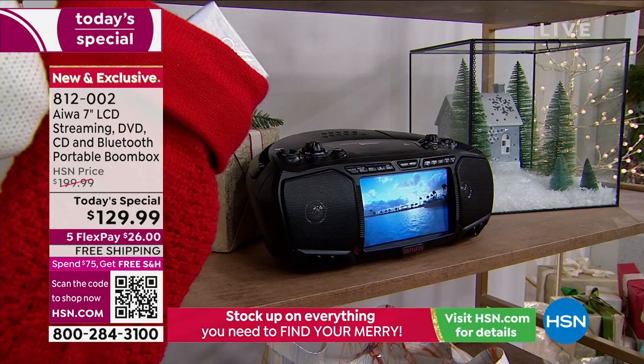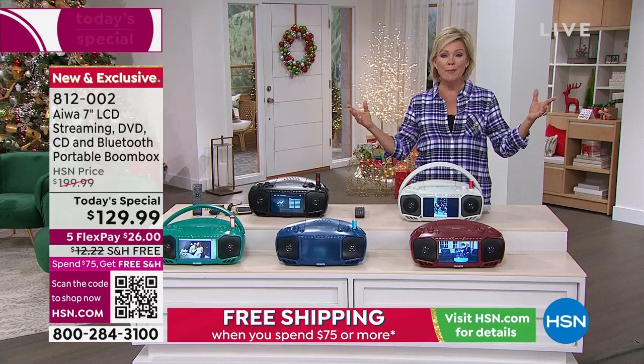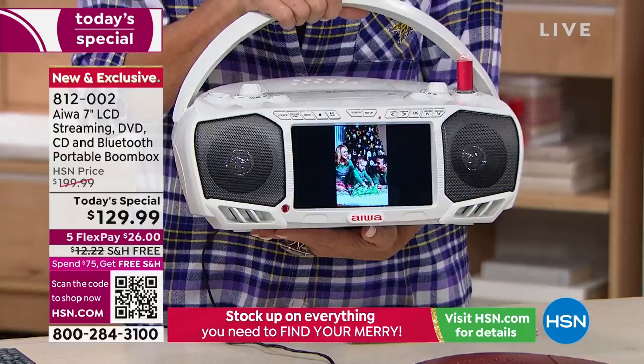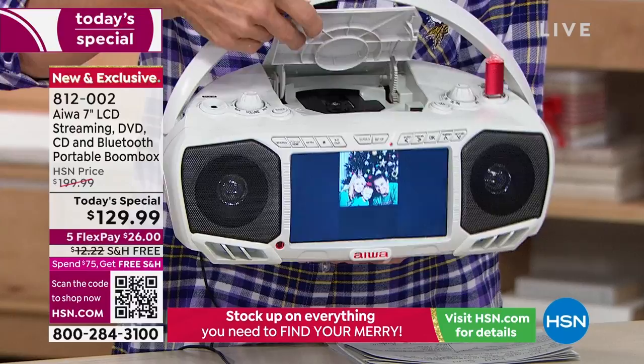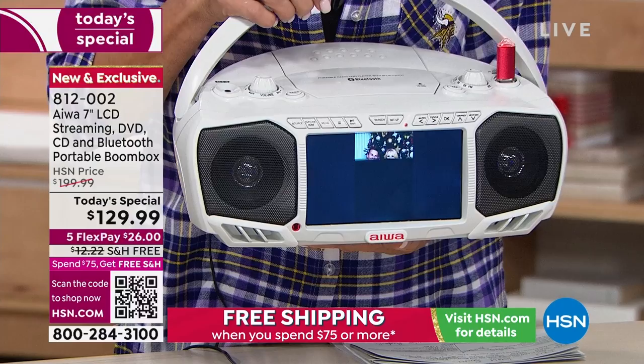It is capable for you to use as a media streamer. Did you notice the screen — a 7-inch screen on this? Whether it's a digital picture frame for photographs, videos, or movies that you pop into the top-loading DVD player — Christmas movies or anything from the past. Most of us have quite the investment in DVDs, but they don't even make DVD players anymore. You can watch them here.